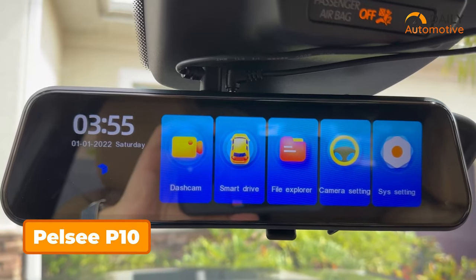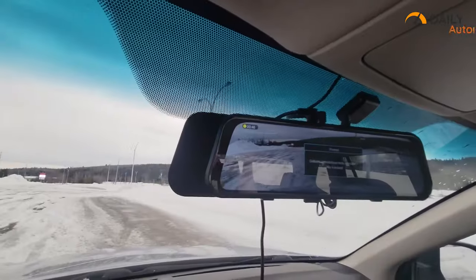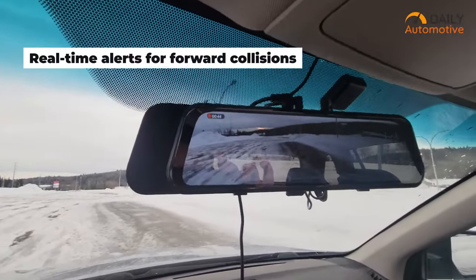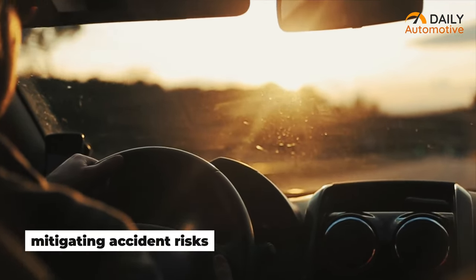The PELSI P10 Mirror Dashcam offers a robust suite of features to enhance driving safety and convenience. Its Advanced Driver Assistance Systems, or ADAS, provide real-time alerts for forward collisions, pedestrian collisions, lane departures, headway monitoring, and forward movement, mitigating accident risks.